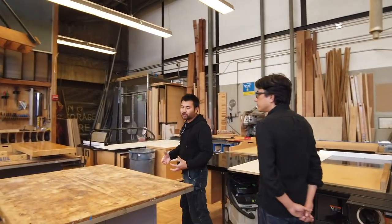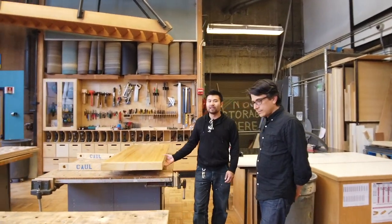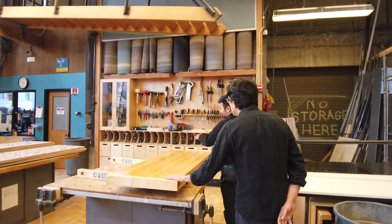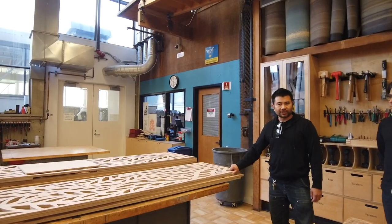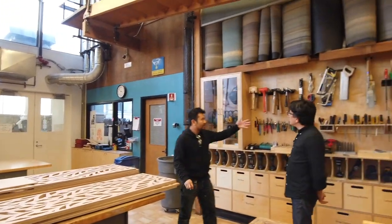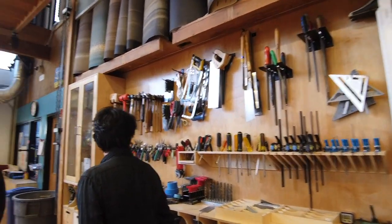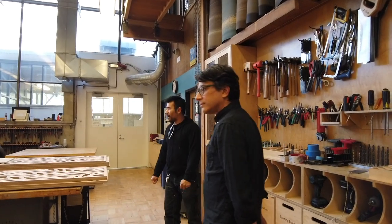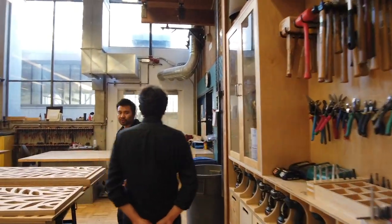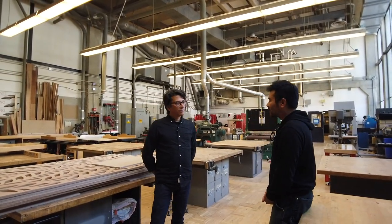We're always trying to improve this space. We have projects we're working on — we're rebuilding all our shop tables to make the space more flexible. We're also supporting an exhibit for the architecture department going up in a couple of weeks. We have a self-serve tool wall: an array of hand tools that students are free to use whenever they need while working in this space. Our staff is a full professional staff — one of the highlights of our space and how we manage it. We want to make sure we give our students the best support possible.